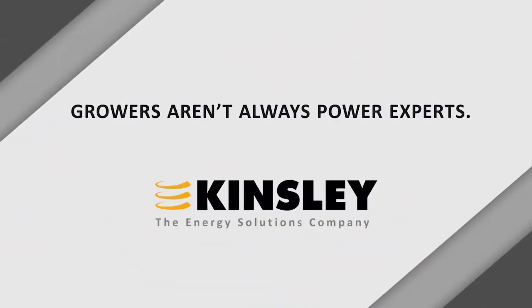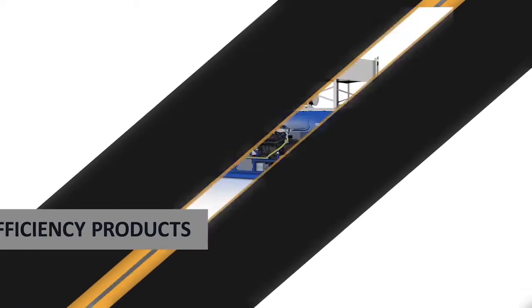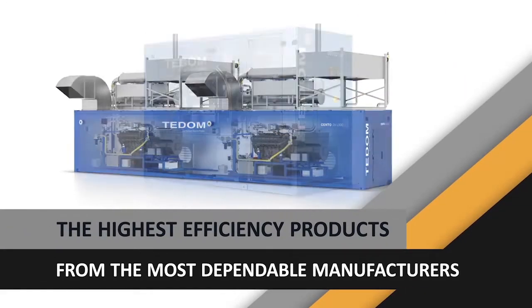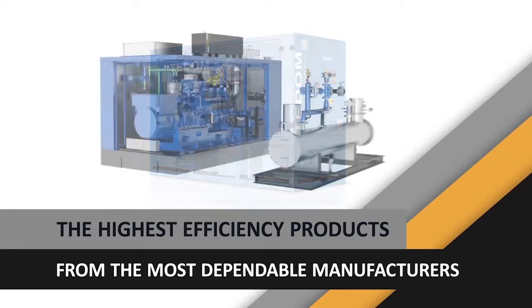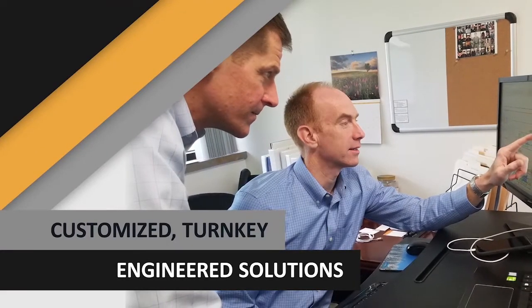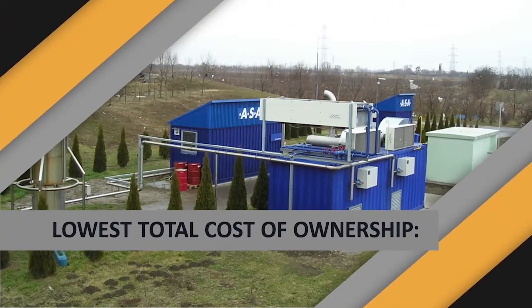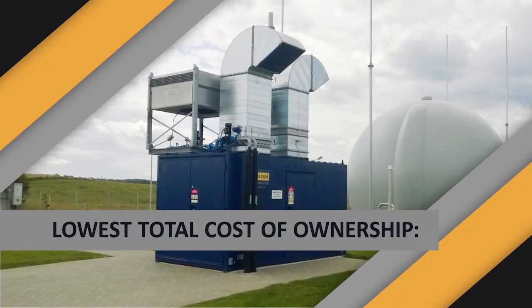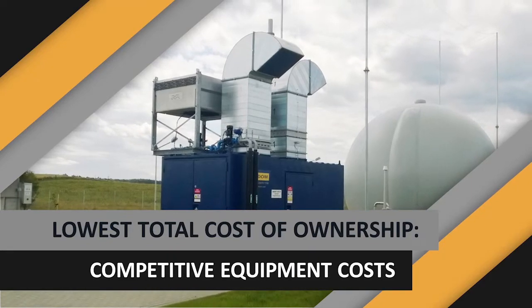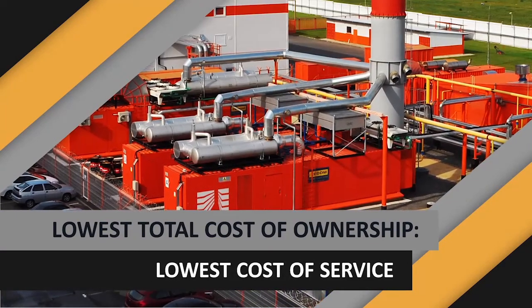But growers are not necessarily power experts. Having a trusted advisor with years of experience is essential. Kinsley delivers the highest efficiency products from the most dependable manufacturers, and we can provide turnkey engineered solutions customized to match your energy needs.